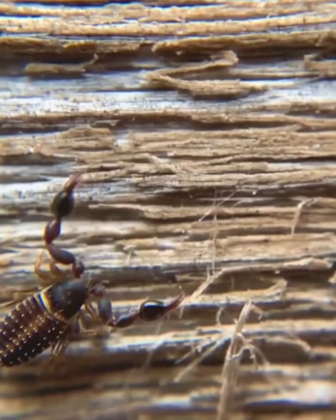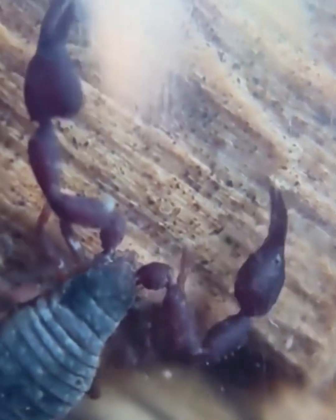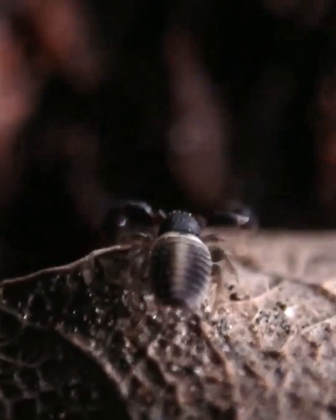This creature looks a bit like a scorpion, a bit like a spider, and even a bit like a crab. They are called pseudoscorpions. While they don't have stingers or venom, which is a relief, they can live in dusty places and books, feeding on bedbugs and other small insects.